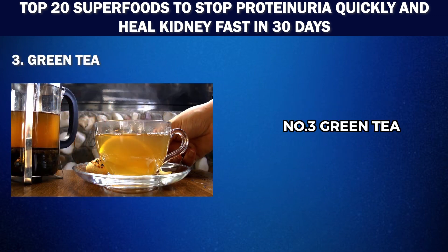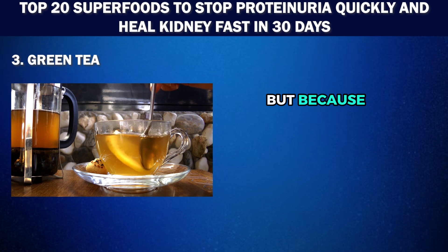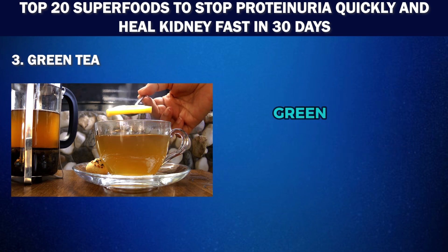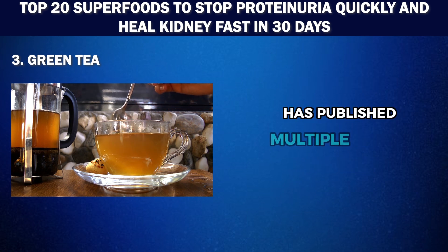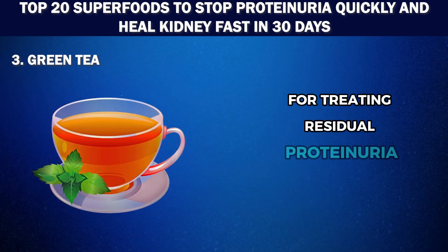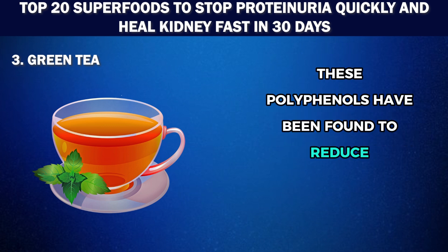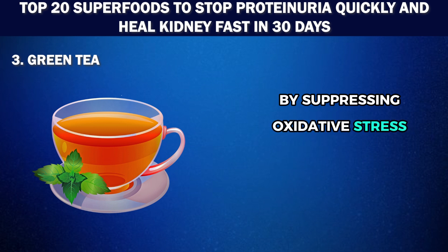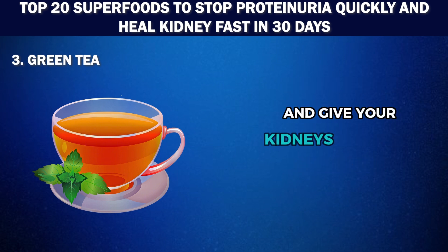Number 3: Green tea. Green tea has been hailed as a super drink — not just for its delicate taste but because of its super health benefits. When it comes to kidney health and proteinuria, green tea has a lot to offer. The National Institutes of Health has published multiple studies on the positive effects of green tea polyphenols for treating residual proteinuria in chronic kidney disease patients. These polyphenols have been found to reduce albuminuria and prevent glomerular and tubulo-interstitial injury by suppressing oxidative stress and inflammation. So swap your regular cup of tea for a cup of green tea and give your kidneys some love.